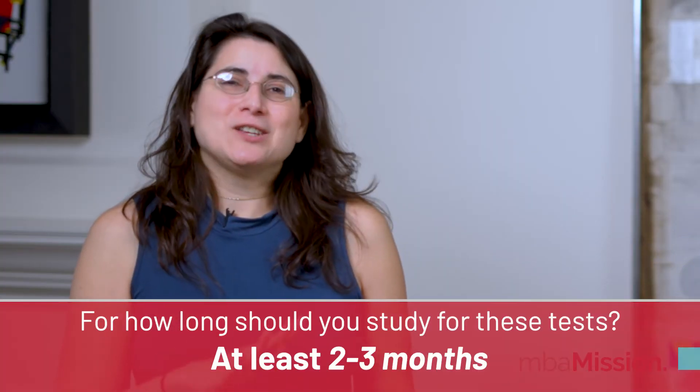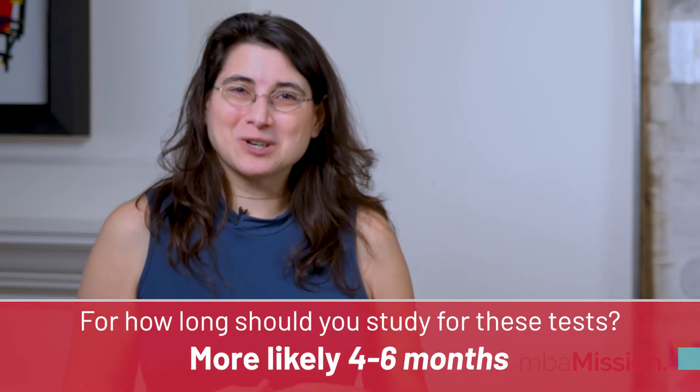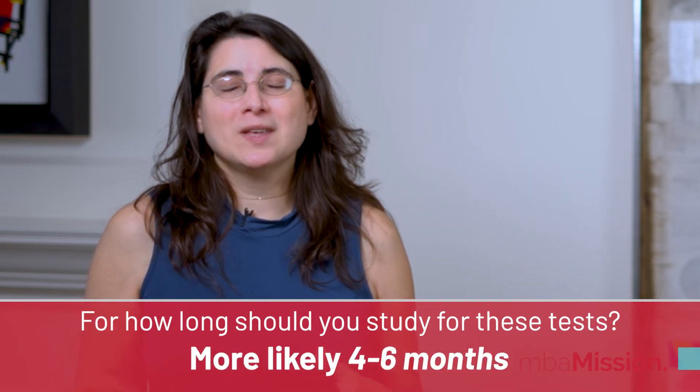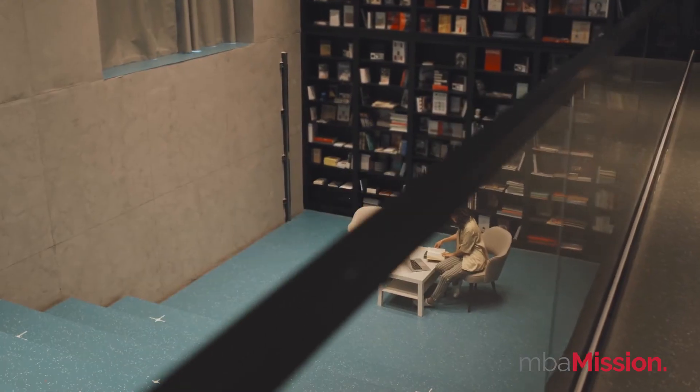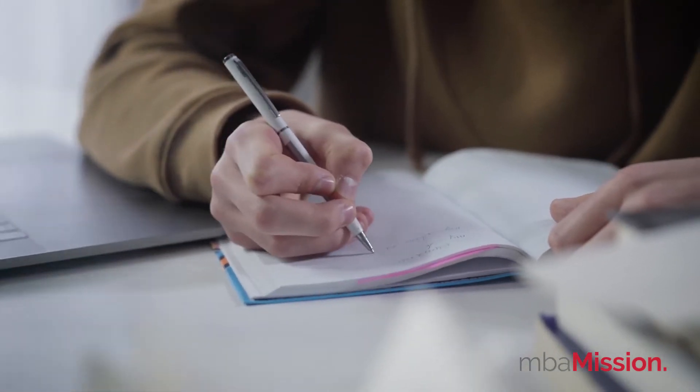Stacy, how long would you suggest studying for these tests? Whatever you take, you're probably going to need to study for at least two to three months, and there's a good chance you'll want to take about four to six months before you take your exam. The good news is that getting ready for the exam will actually help you get ready for B-School itself. Some of the content will serve as a solid intro to topics you'll learn in B-School — stats is a great example. And you'll also get back into study mode, doing homework and figuring out how to prioritize and balance school with other commitments.